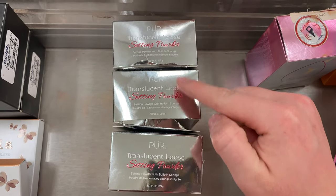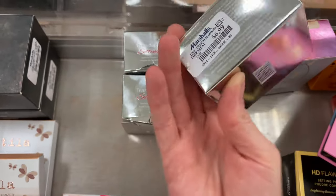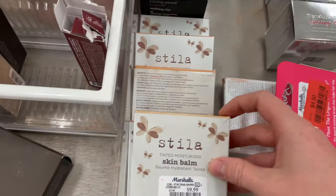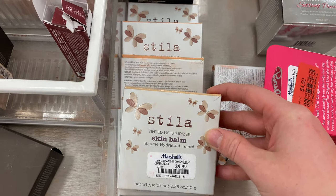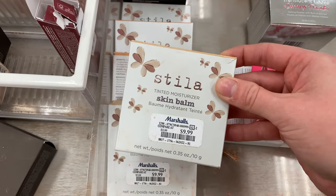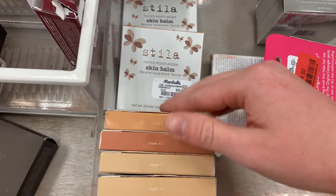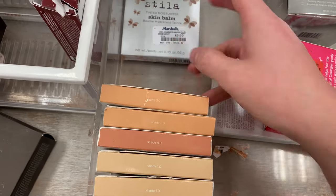And now back to a little bit more Pure — this is the Translucent Loose Setting Powder for $6.99. And some Stila right next to it — the Tinted Moisturizer Skin Balm for $9.99. I found the shades 1.0, 4.0, and 2.0. Quite a few of those here.